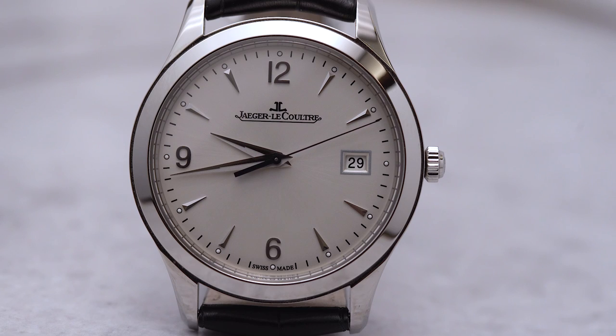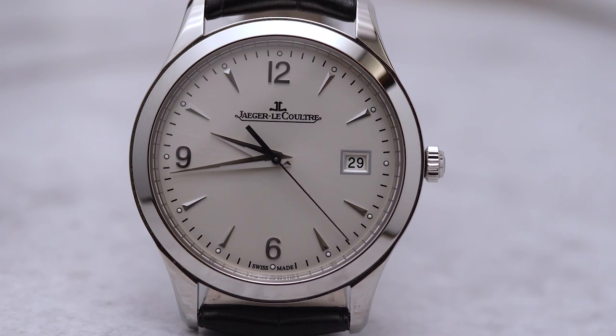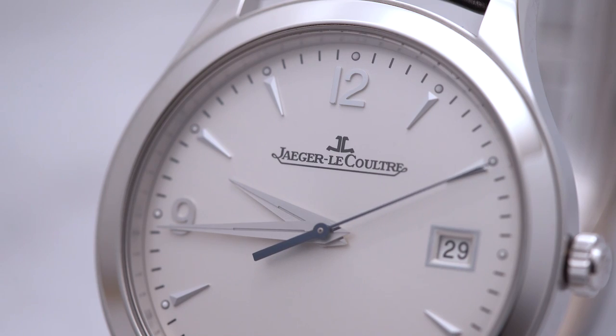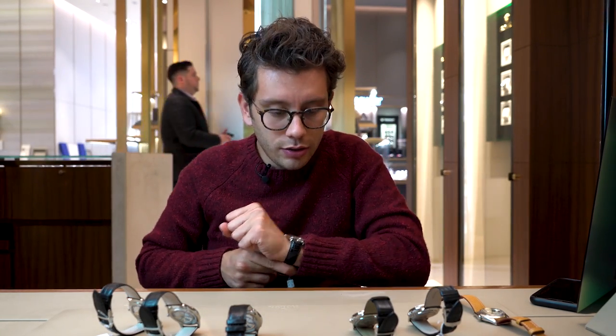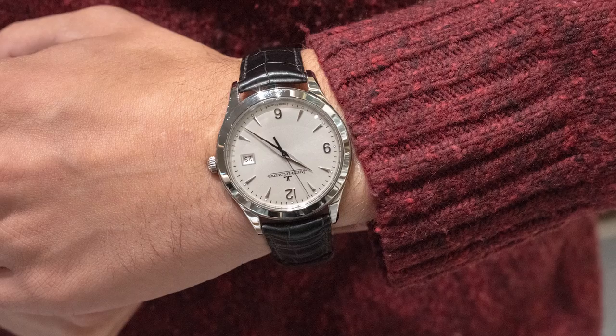Next is the Master Control Date. This one also comes in at 39 millimeters — I think JLC gets that 39 millimeters is a sweet spot — with a retail tag of $6,350. This watch is definitely more sterile than the Reserve de Marche. It's more conservative, the bezel is wider, and it's definitely the most conservative watch on the table. As the name suggests, it just features the time and date: three hands and a date window at three.